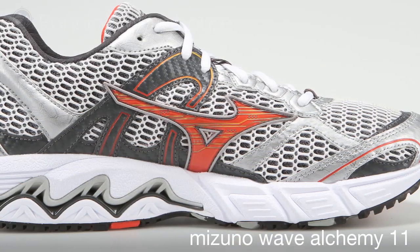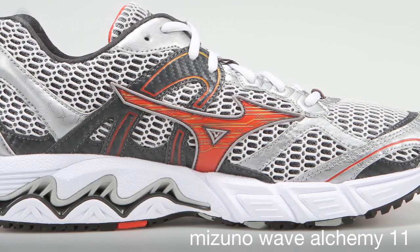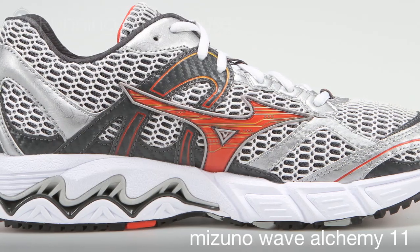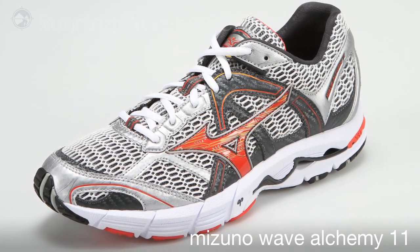The result is the Alchemy 11 offering a comfortable, secure-fitting running shoe with the same fantastic ride quality support runners have come to know and love. The Wave Alchemy is a motion control shoe that feels light on your foot. The Wave Alchemy 11 is available from Running Warehouse Fall 2011.